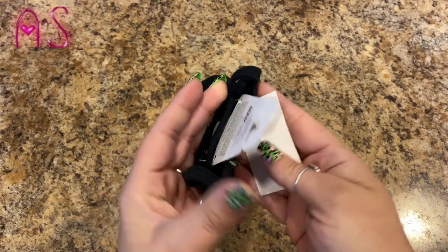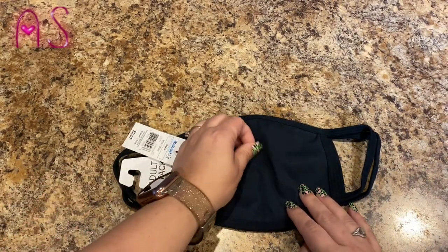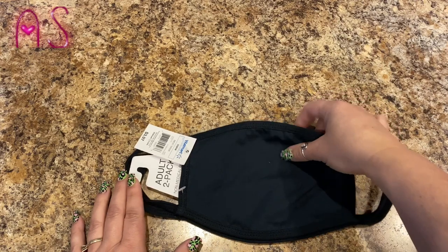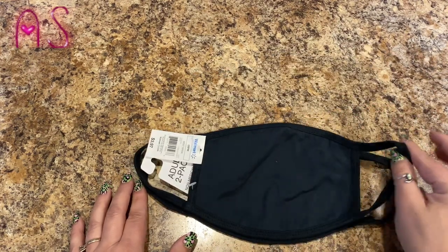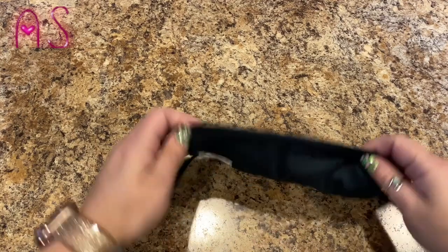They also had these masks — a two-pack, one size fits most, non-medical grade face masks. My husband has to wear face masks at work and he liked my black one, so I picked up this pack for him so he has two he can use.